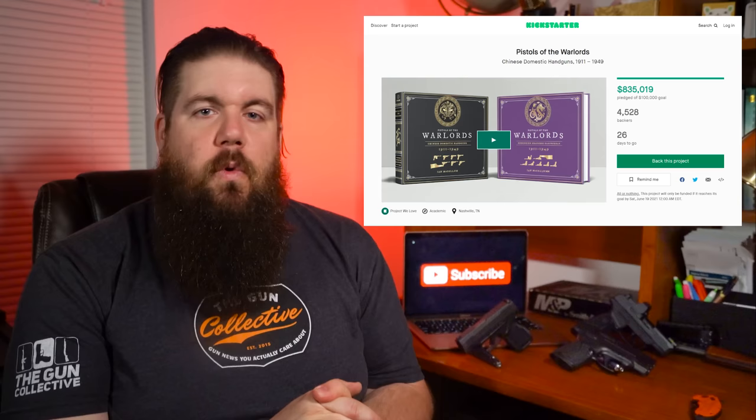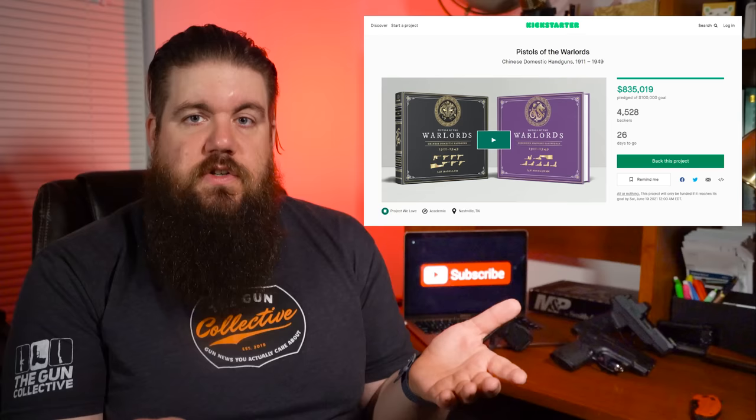There will be a link in the description to check it out. We get nothing out of this — they didn't ask us to do this or anything. I just think it's important to support GunTubers doing good work.